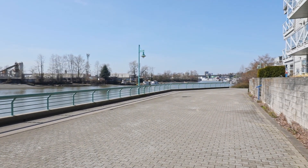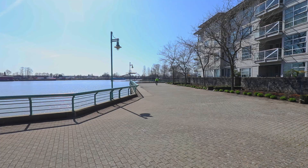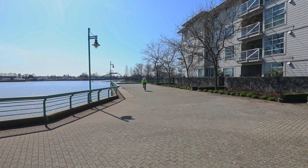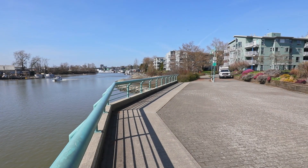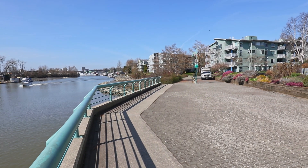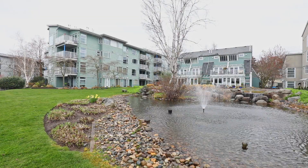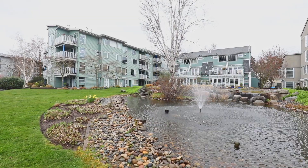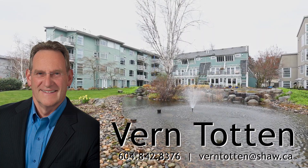The river walkway extends 2.4 kilometers to the new River District development — a five-minute bike ride or 30-minute walk from your home — where there will be many new stores, parks, and amenities. As you return home you will enjoy the sunset and the peace and quiet of East Kent waterfront, realizing how wonderful it is to live close to nature. For more information on this wonderful two-bedroom two-bathroom home, please call Vern Totten.